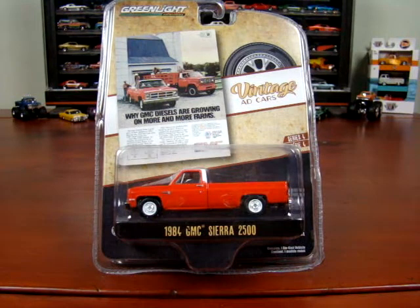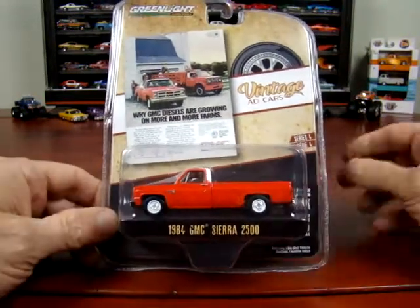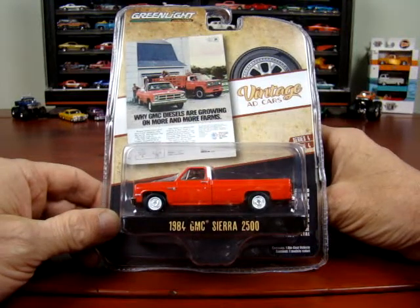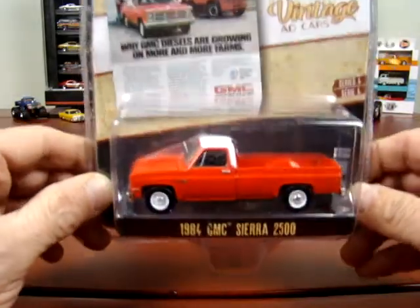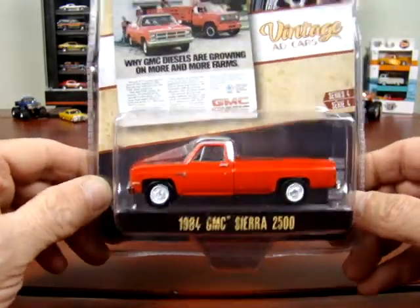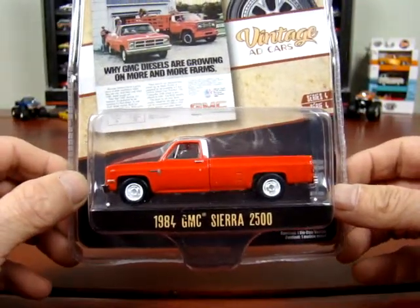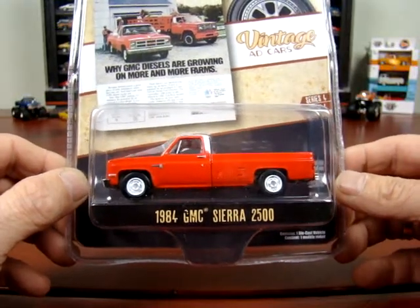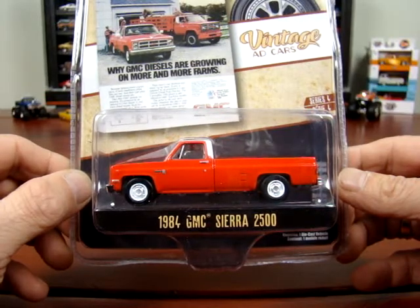Welcome back, or welcome if you're new — this is Greenlight Collectibles Vintage Car Ads. I don't have a lot but I have a few of them here. This one here is a 1984 GMC Sierra 2500 long box, and it has a diesel according to the ad. GM diesels are growing on more and more farms.